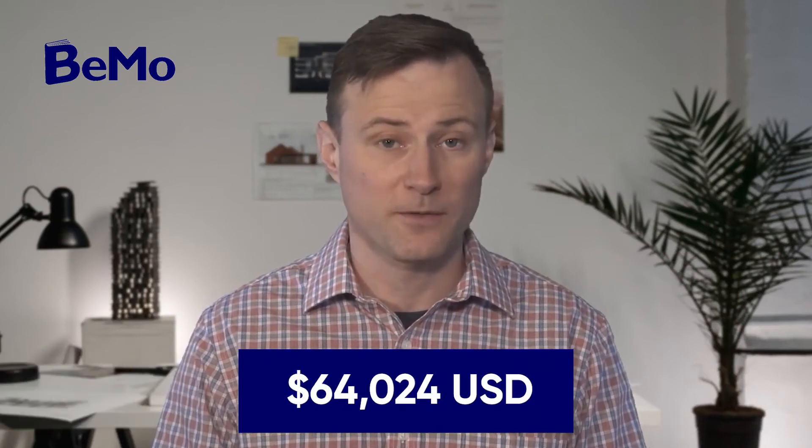The medical school tuition fees at Yale School of Medicine total $64,024 per year for in-state and out-of-state applicants. With the inclusion of additional mandatory fees, the total cost is approximately $92,321 per year. The average graduate indebtedness of Yale graduates is $121,843.